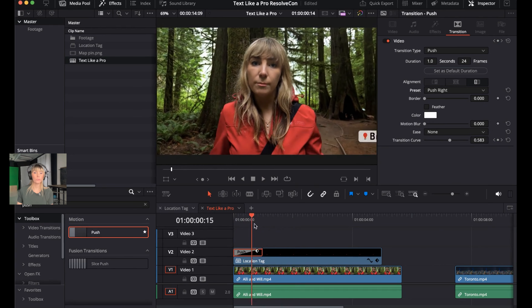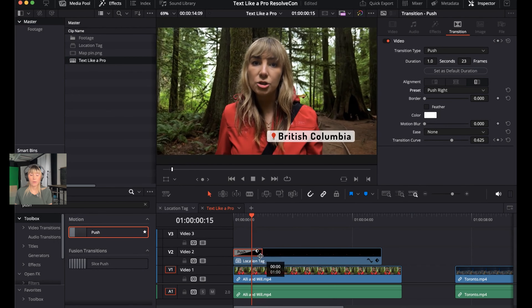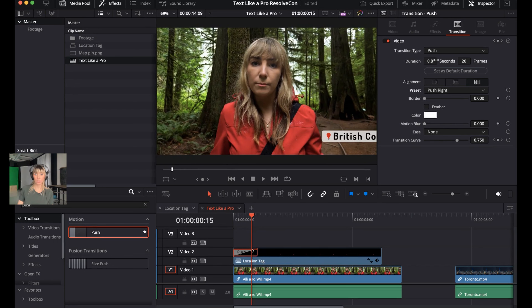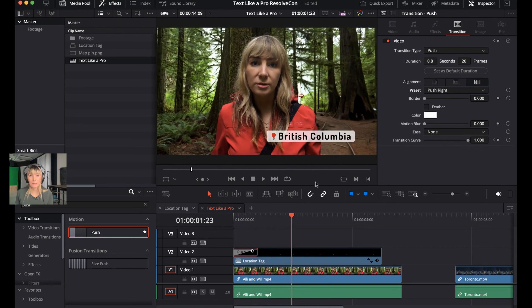It now comes out from the right side. To decrease the duration, click on the push effect and drag it inwards — or adjust the Duration number in the Inspector. Bring it down to around 0.6 seconds for a snappier feel.